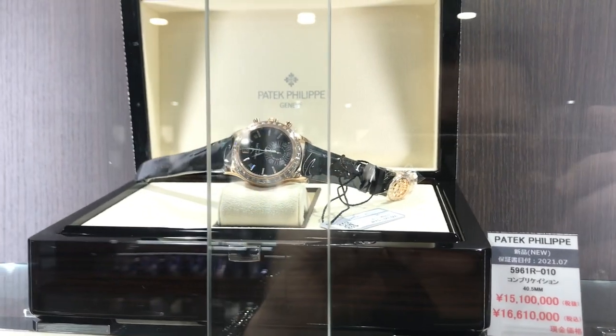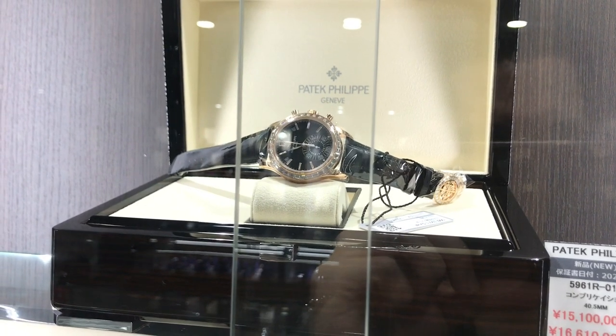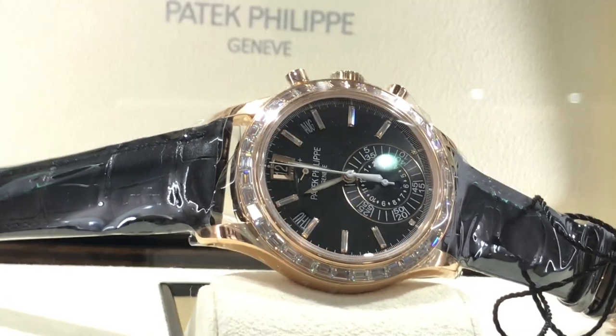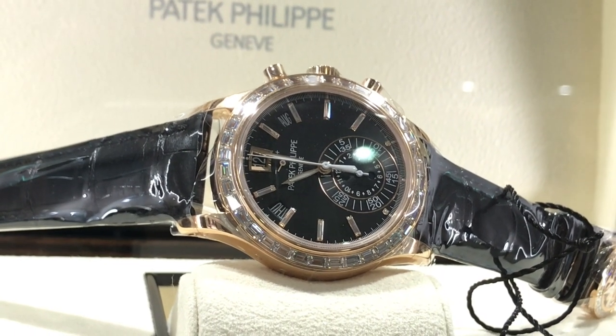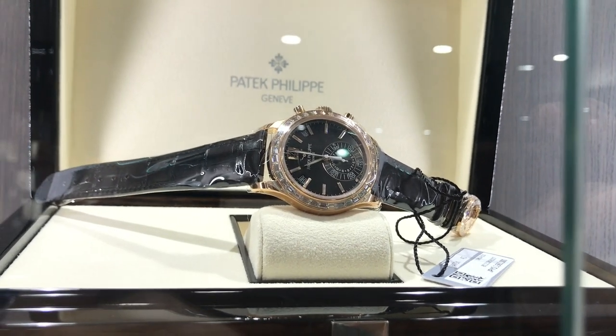We're getting to the Rolexes, but this is a Patek Philippe precious metal chronograph — it's got a diamond bezel on a strap of some sort. It's $150,000 USD plus, so the price of a modest house or a small apartment. I'd rather have the house.